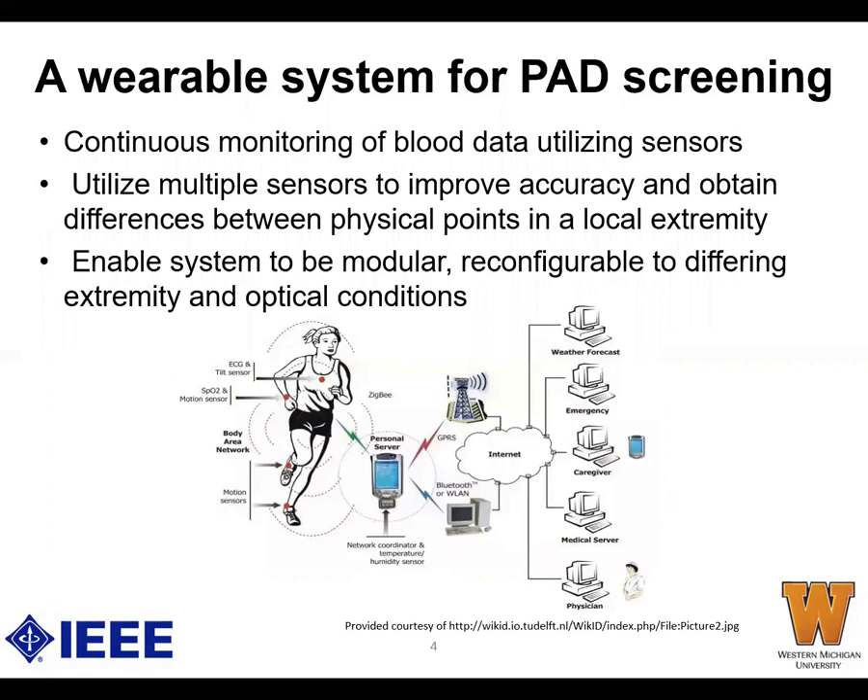This work is centered on extending the use case of existing wearables, specifically to address PAD and other blood circulation diseases. The system needs to do continuous monitoring using multiple sensors to filter out environmental variables, adding redundancy in sensor space in local areas for enhanced analysis, and enabling sensor fusion to increase accuracy.